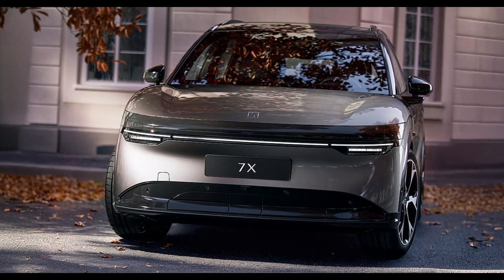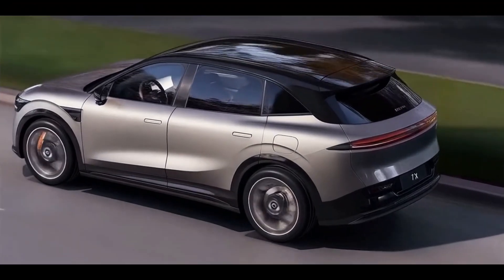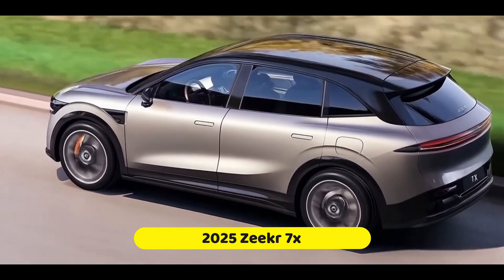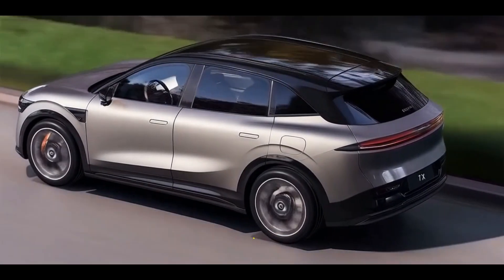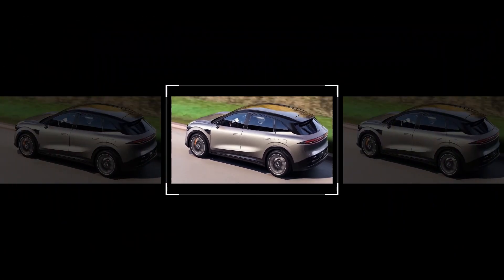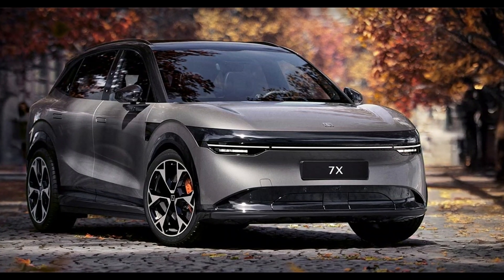Welcome to Wheelcraft, your ultimate destination for in-depth automotive reviews. Today, we're diving into the highly anticipated 2025 Zekra 7X, a vehicle that promises to redefine the electric SUV segment. Let's explore its specs, features, and what makes it stand out in the competitive EV market.